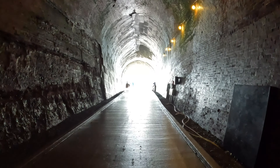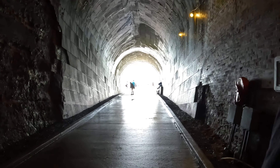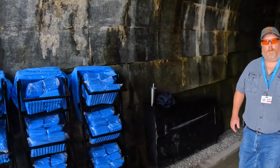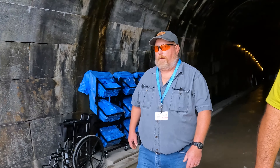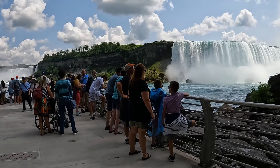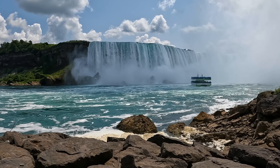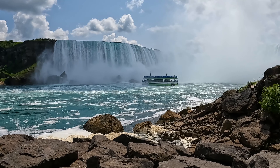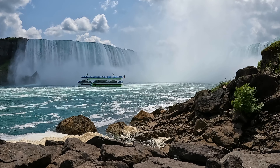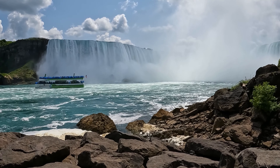From the tunnel we could see the falls. That isn't Horseshoe Falls — that's the American Falls, or Bridal Veil. Down there we could see the boats — the one with the blue ponchos is the U.S. boat, the Maid of the Mist, and the Canadian Hornblower with the red ponchos came in shortly after. They just take turns, one right after the other, coming into Horseshoe Falls.